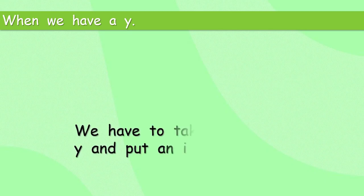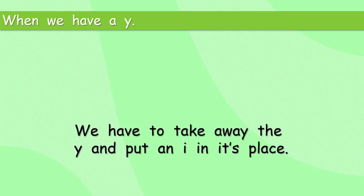What about some spelling? When we have a Y, we have to take away the Y and put an I in its place.